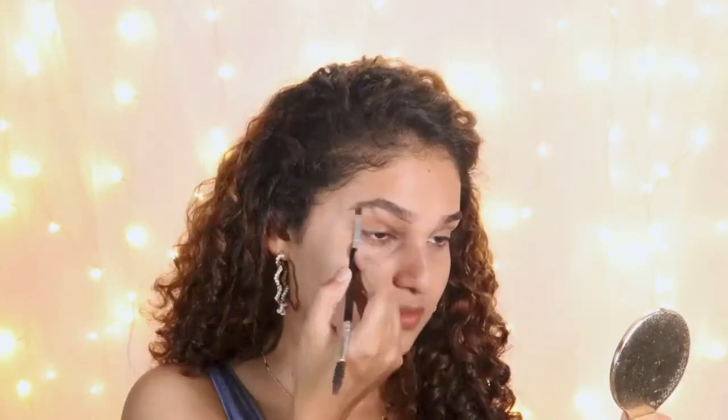Next, fill out the eyebrows because it makes a huge difference — I'm going for a natural brow look. Look at the impact; it can definitely change the whole look.